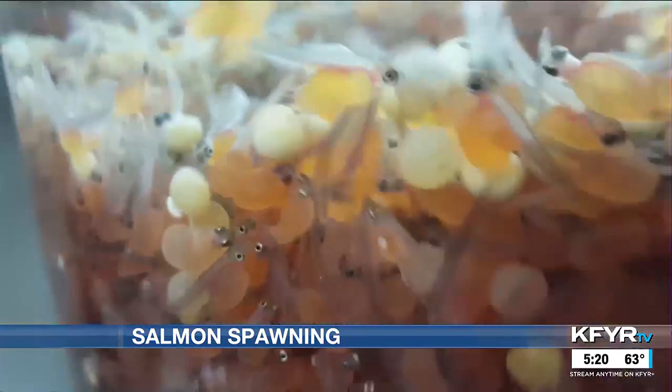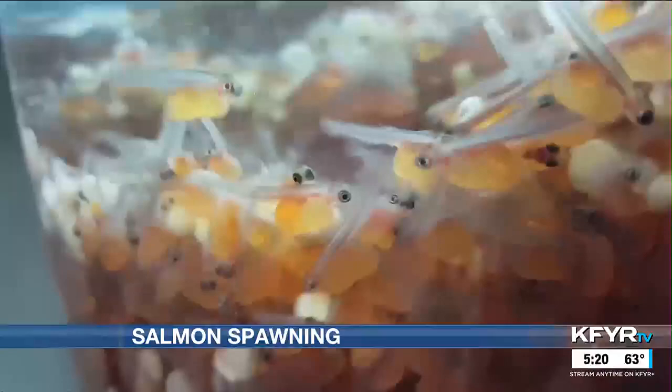From egg to stocking, the survival rate is around 30%. The goal is to stock around 300,000 salmon into Lake Sakakawea next spring.